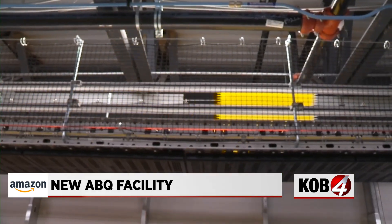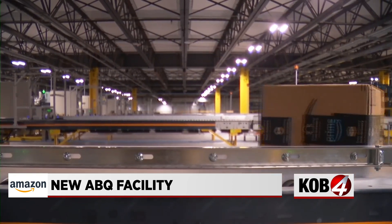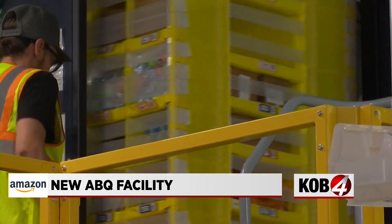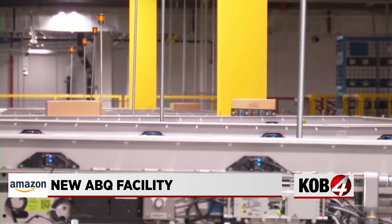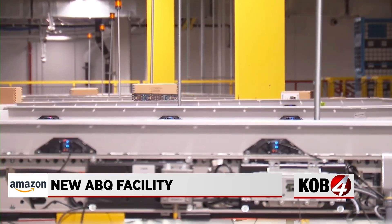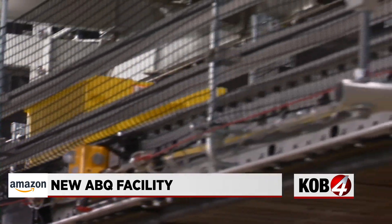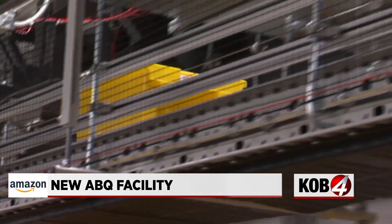That's only mid-sized by Amazon standards, but still big enough to offer one-day delivery here in the metro. The more fulfillment centers that we build, the more inventory we can get into key areas of the country, which is our goal — to get that one-day shipping to every single corner of the nation. That's really where we fit in as an FC here in New Mexico.